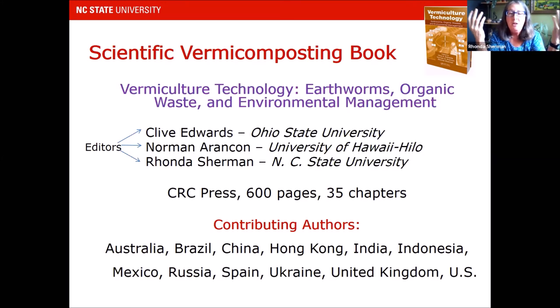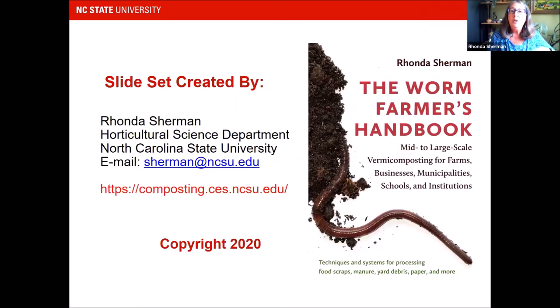In addition to The Worm Farmer's Handbook, I co-edited a scientific vermicomposting book with 600 pages and 35 chapters with authors from 13 countries — look for Vermiculture Technology as well. There's my contact information, my website, and my book.